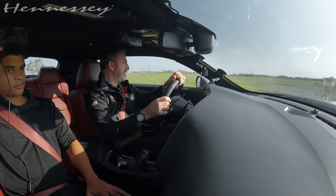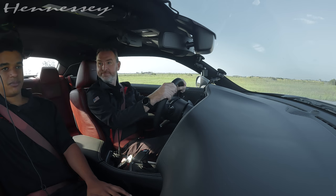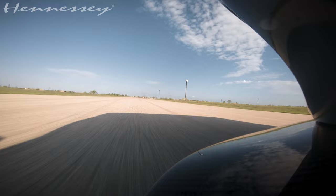This thing hauls snot. We're going to take this thing around the track real quick and see what it does. It's got so much power. Are you ready? Set. Oh my God, this thing is fun.